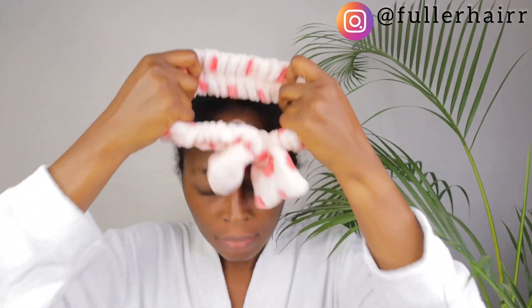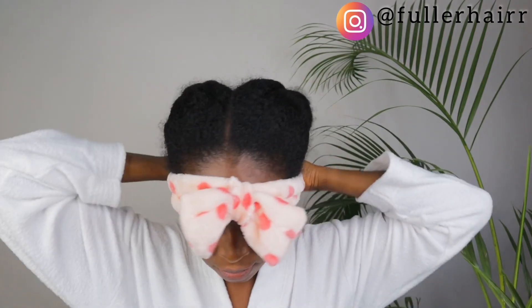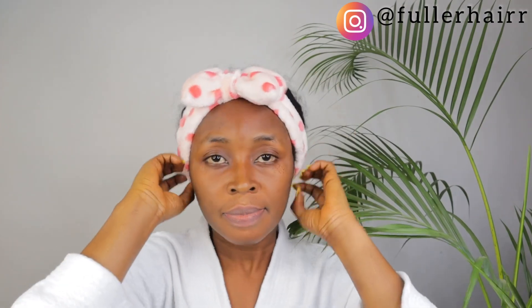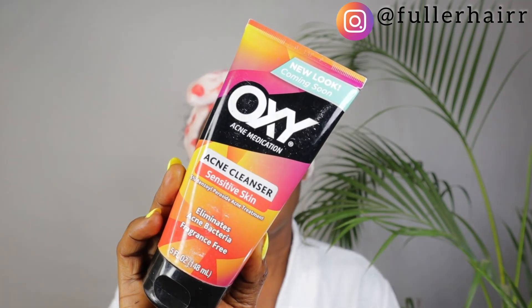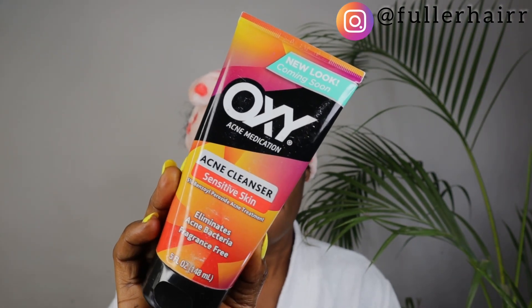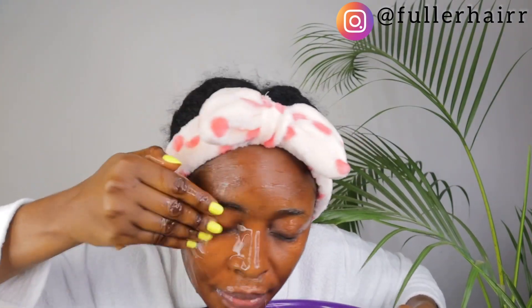Welcome back. The first thing I love to do is wear my headband — this protects my hairline and edges from the products I'm using, so they don't bleach or dye my hair. The first product I use is the Oxy acne medication to cleanse my face. I wet my face with water, apply it to my hands, work it into a lather, and massage gently onto my face. This product contains benzoyl peroxide, which helps treat and prevent acne.